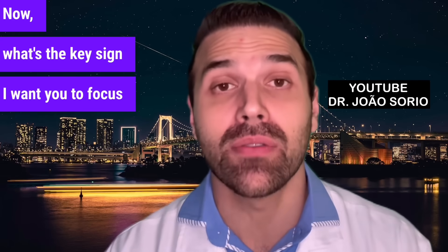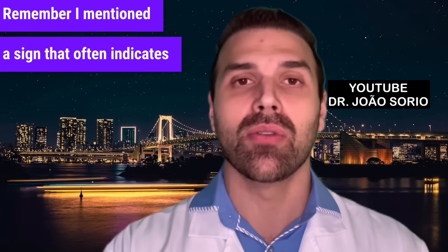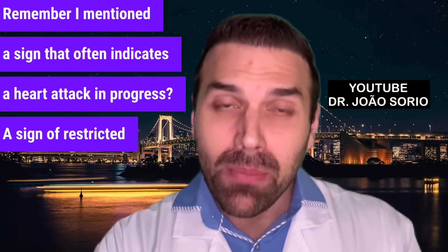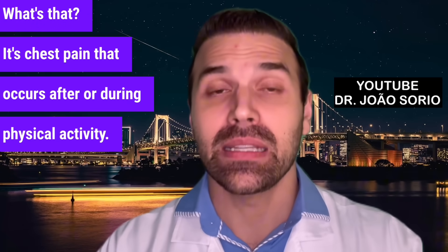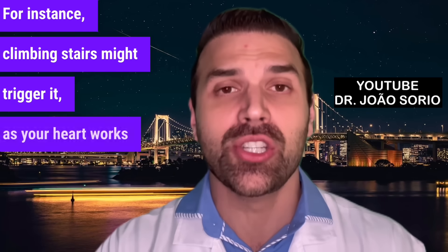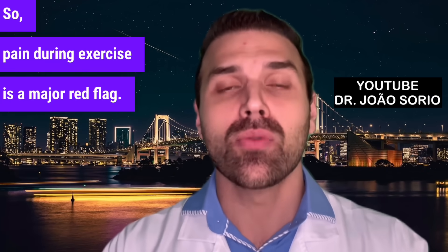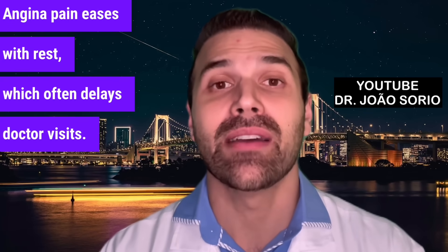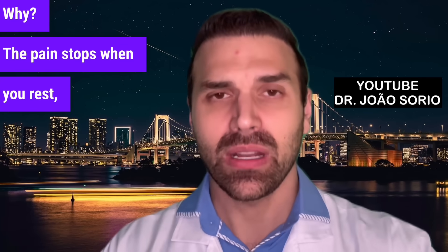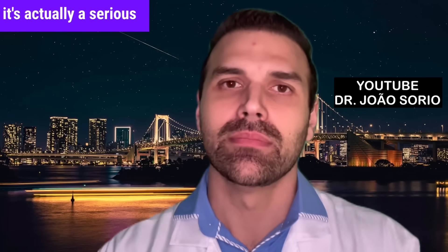What's the key sign I want you to focus on — the main point of this video? It's angina: chest pain that occurs after or during physical activity. For instance, climbing stairs might trigger it as your heart works harder. Pain during exercise is a major red flag. Angina pain eases with rest, which often delays doctor visits — because the pain stops when you rest, you think it's gone. But it's actually a serious warning sign of restricted blood flow.